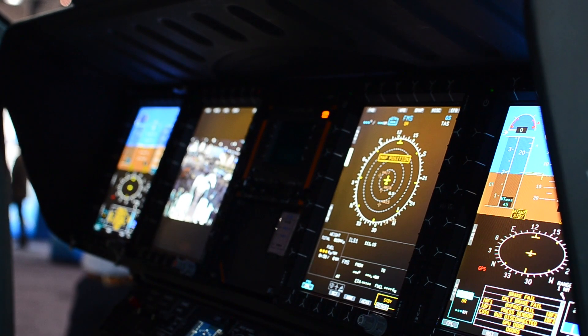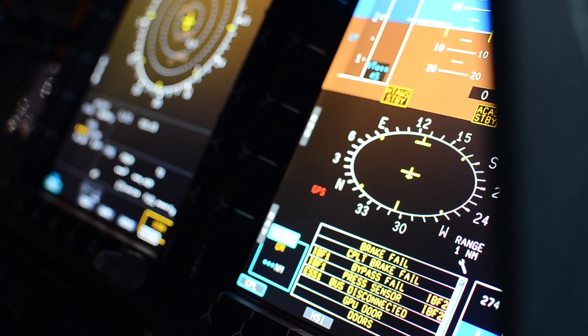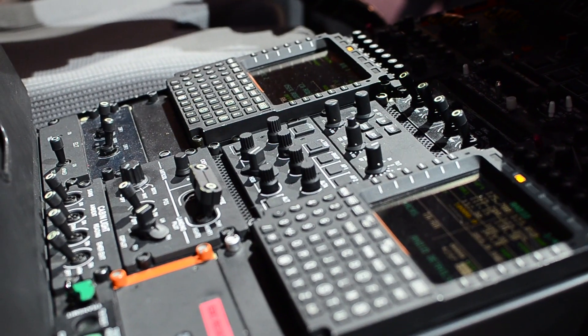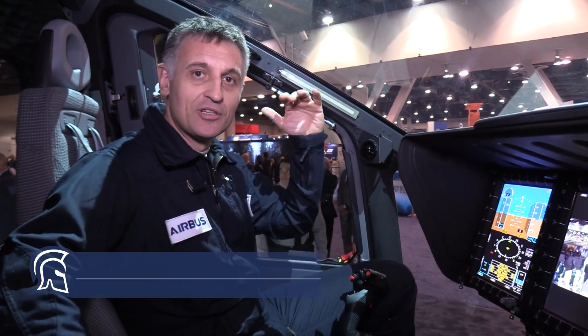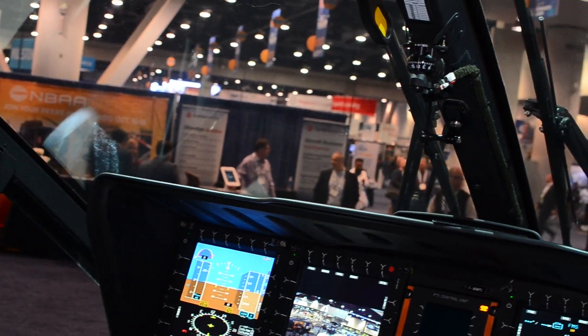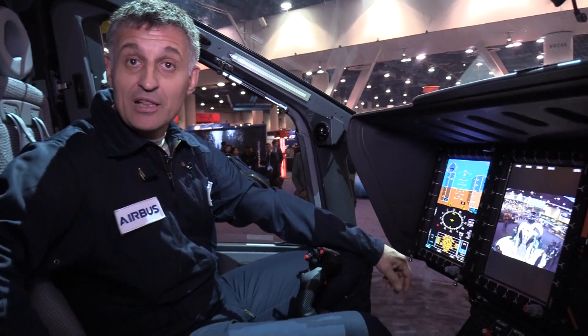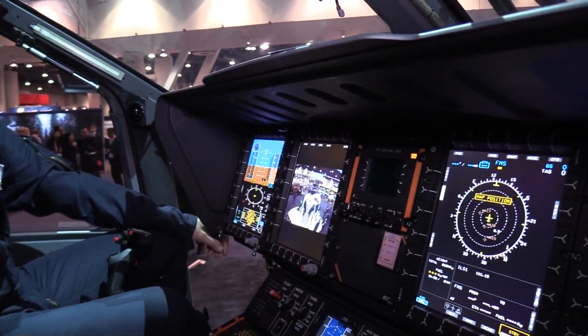Welcome inside the H-160, new generation helicopter from Airbus. You are seated inside the cockpit and what you can discover is a huge external visibility. It is the first point of safety on that aircraft, because you are able to see the external part very easily. The second thing is you have a glass cockpit, like every modern aircraft.